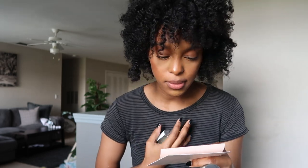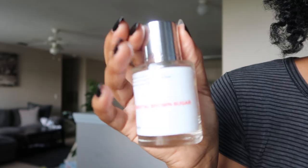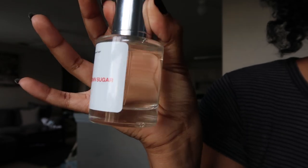The two scents that Dossier sent me were: Florental Brown Sugar — it's raspberry, pear, a little bit of jasmine, orange blossom, brown sugar, and amber and vanilla. It's inspired by YSL Mon Paris, that perfume. It's got 18% concentration. The packaging for these perfumes is so gorgeous, so minimal.